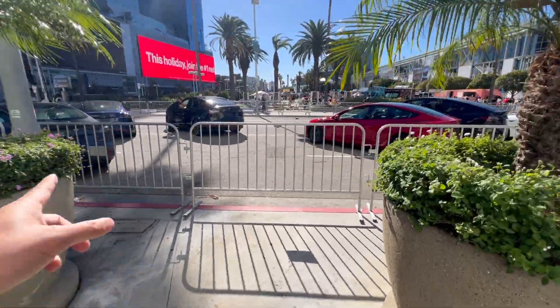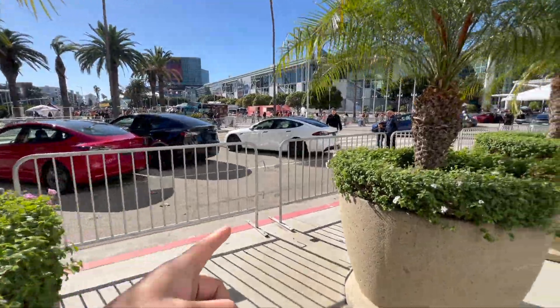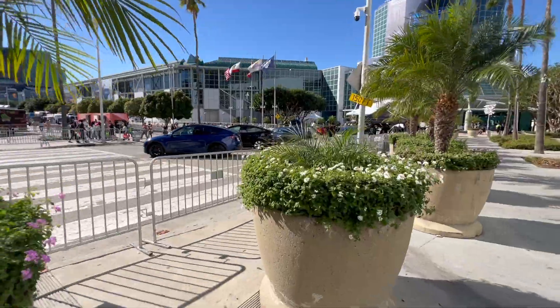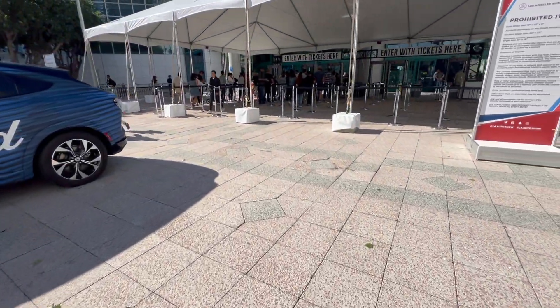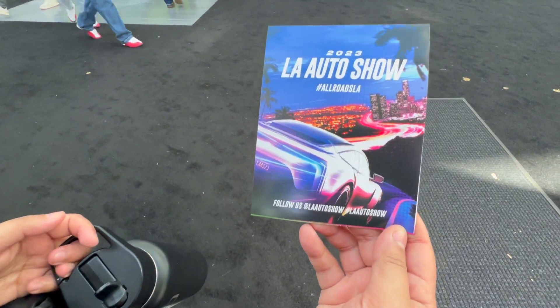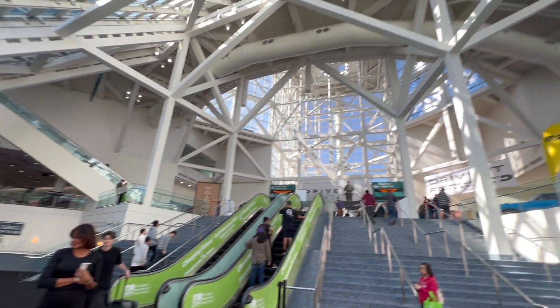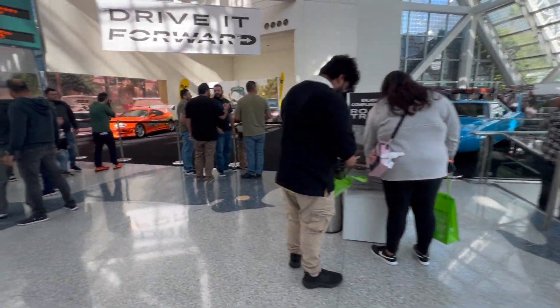Here are all the Teslas right here if you want to do their test driving, and there's the Tesla booth. We are now approaching the entrance, entering the security booth, and we're now here at the 2023 LA Auto Show. That was fast security — let's go, let's see what we got here.